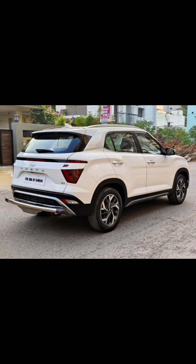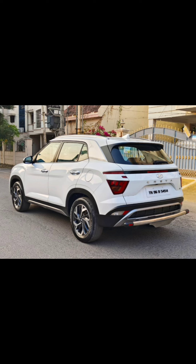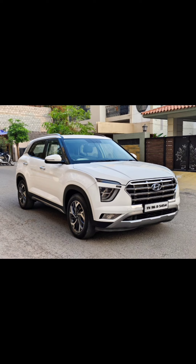I will tell you, it is a 2020 model. It is a single one — one owner, SX option.